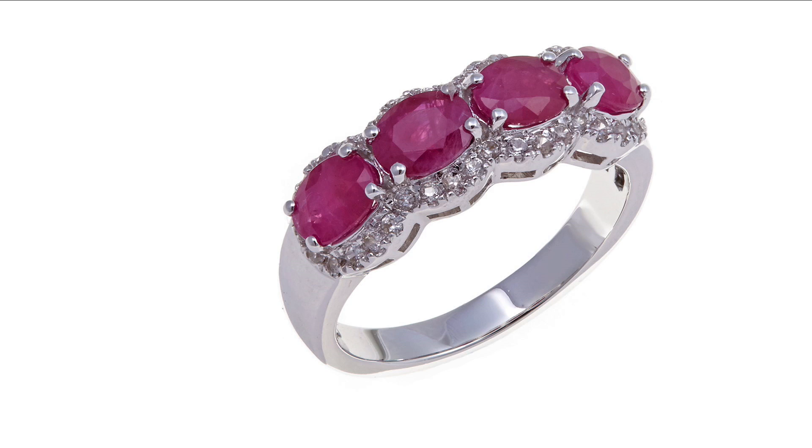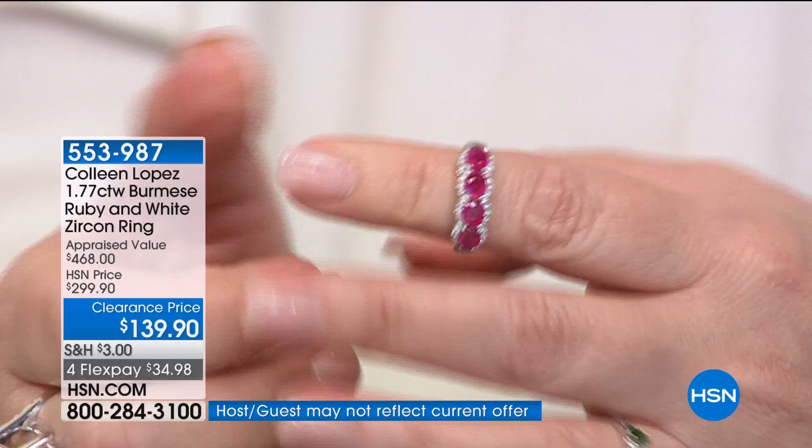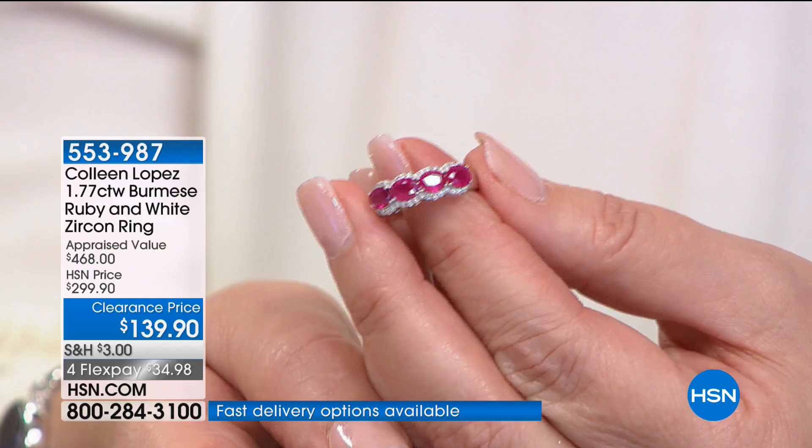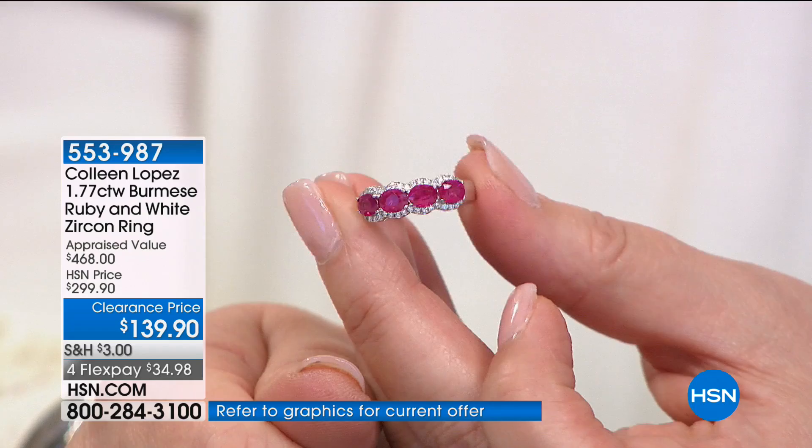This is valuable, beautiful, and amazing. If you are going to buy a Burmese ruby, look at the size of the stones — they are quite large. It's 1.77-carat Burmese ruby, and the little white stones framing it out are white zircon. Absolutely, positively gorgeous. Inspired by, believe it or not, the beautiful Elizabeth Taylor — she had a wedding band similar to this, and that was the inspiration behind this design.